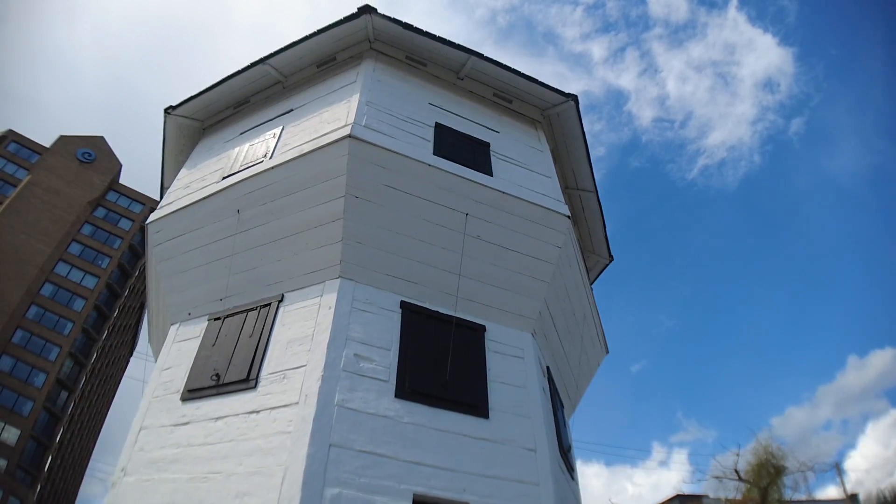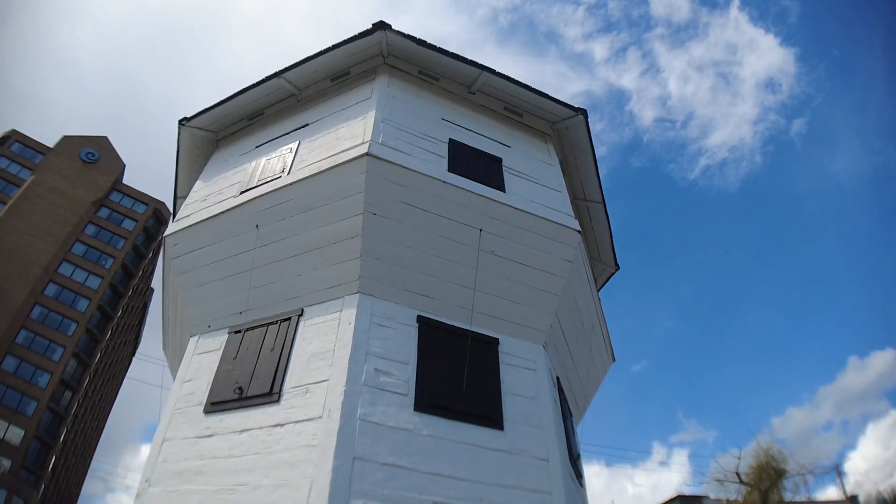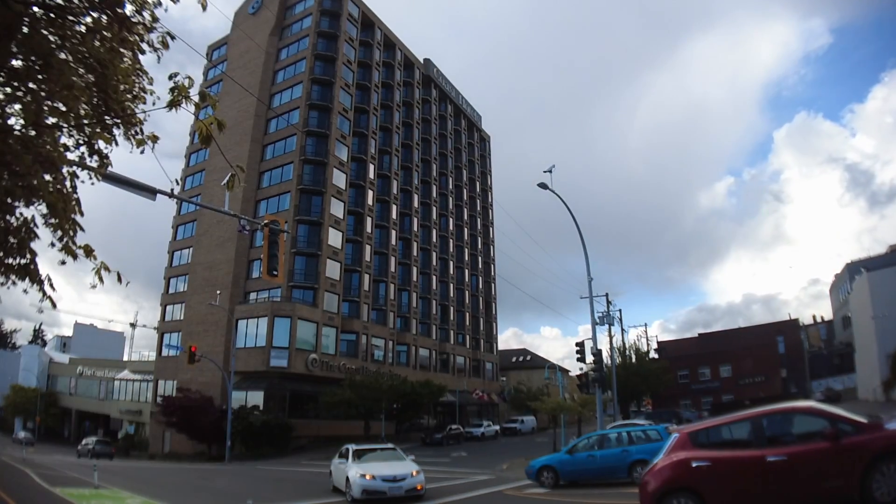The Bastion in downtown Nanaimo has a rich history from the Hudson's Bay Company. Tour with us as we find out all about the Bastion and its history.